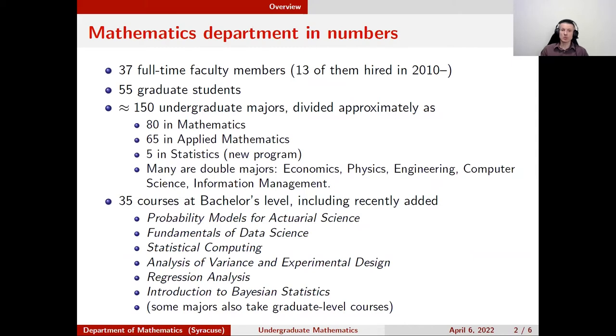We keep introducing new courses — those introduced more recently are mostly statistics courses because of the new statistics program. There are 35 courses total, more than you'll ever take. Our majors finish in eight semesters, so taking all 35 would require more than four per semester, which is too much. This simply means there is room to choose.